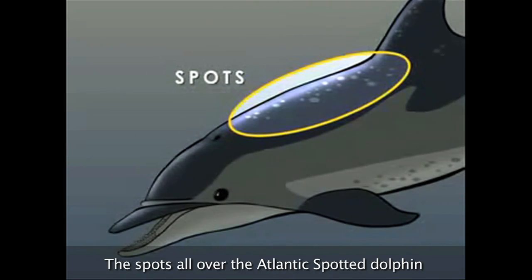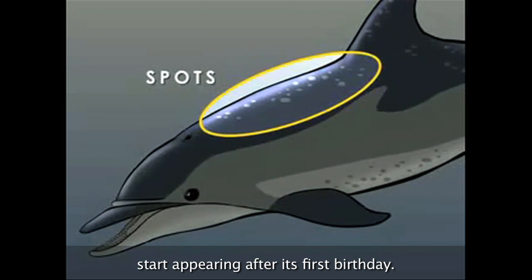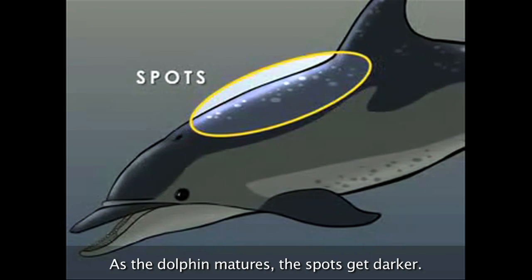The spots all over the Atlantic Spotted Dolphin start appearing after its first birthday. As the dolphin matures, the spots get darker.